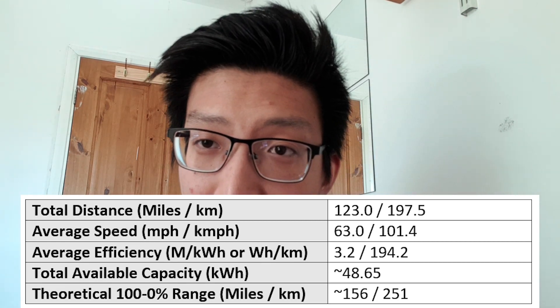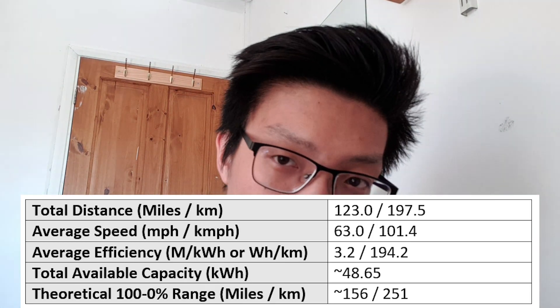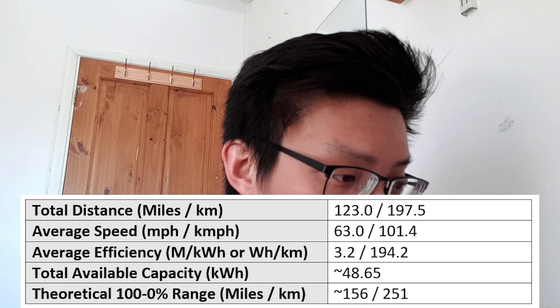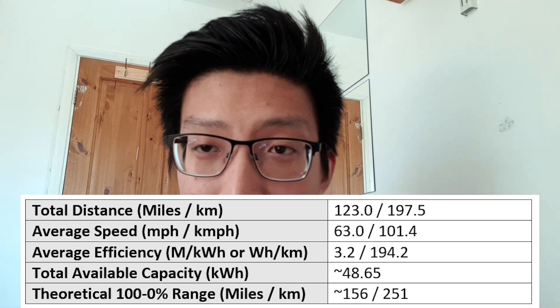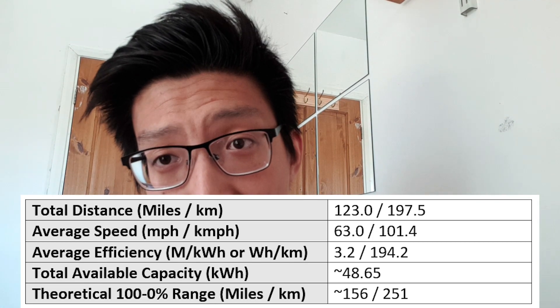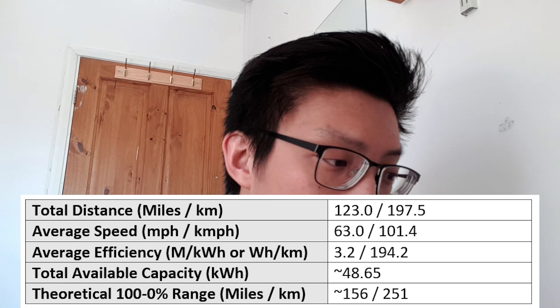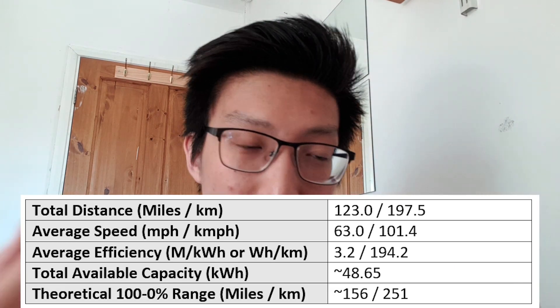The range test is complete. I arrived back with 21% remaining — I will put the table up here, and I've also converted the results into metric. In terms of total distance: 123 miles, average speed 63 miles per hour, average efficiency 3.2 miles per kilowatt hour. Extrapolating from that, the total available capacity I was able to use was 48.65 kilowatt hours — significantly higher than what Björn Nylund got in his range test of the Lexus UX 300e. The theoretical 100-to-0 range is approximately 156 miles.